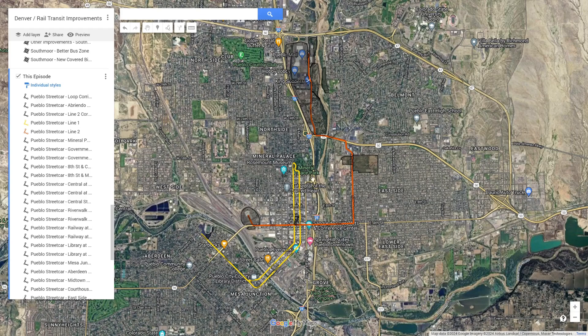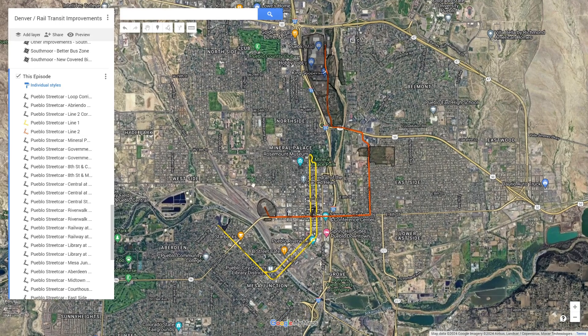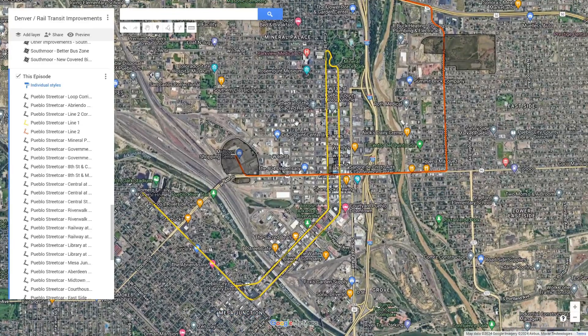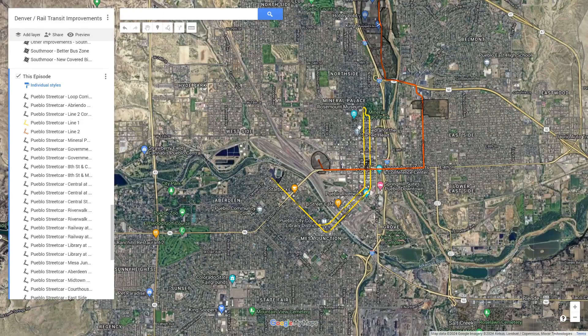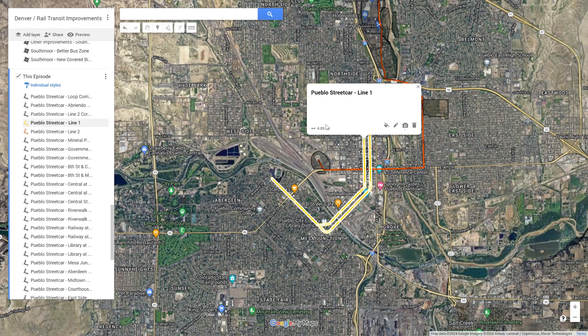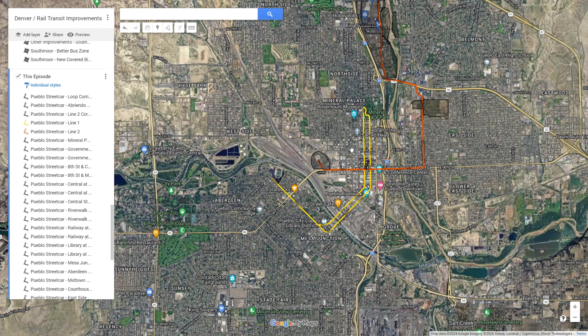The first thing you'll see is the two lines: the yellow-colored Line 1 and the orange-red colored Line 2. Of the two lines, I think the one that is most feasible to be built in the near future is Line 1. Pueblo could take inspiration from Oklahoma City and how Oklahoma City was able to build a streetcar of pretty similar length on a pretty reasonable budget. And honestly, the Oklahoma City streetcar has been a massive success for that city. I think something similar could be done here in Pueblo.